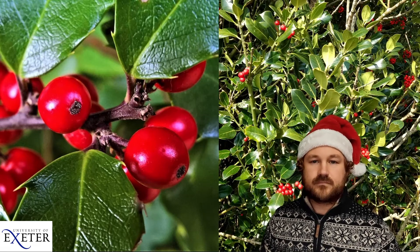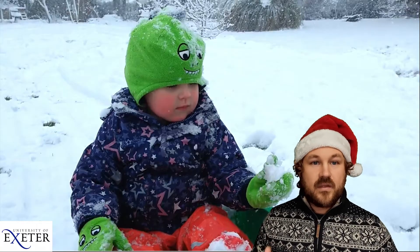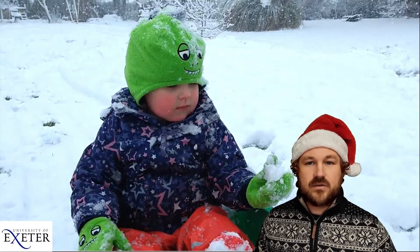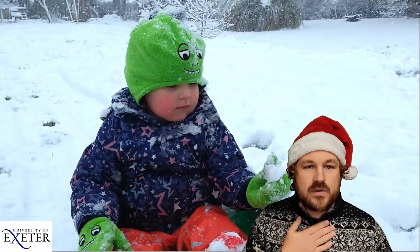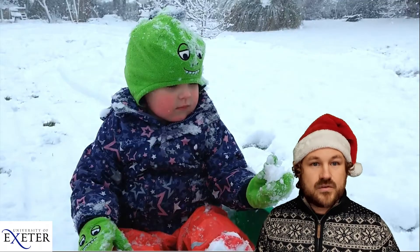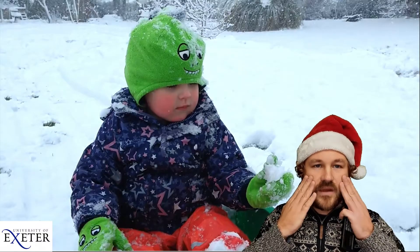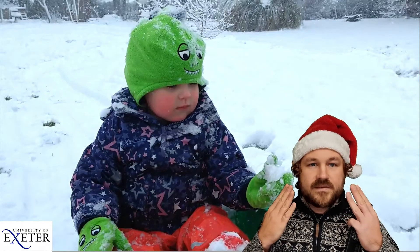Sometimes the colours that animals have are nothing to do with trying to be different colours — the colours are just a result of something else happening. For example, we humans when we get really hot our cheeks sometimes go bright red, but also when we get really cold our cheeks go red. This is because our bodies are pumping extra blood into our cheeks to try and warm up the skin or help us cool down.